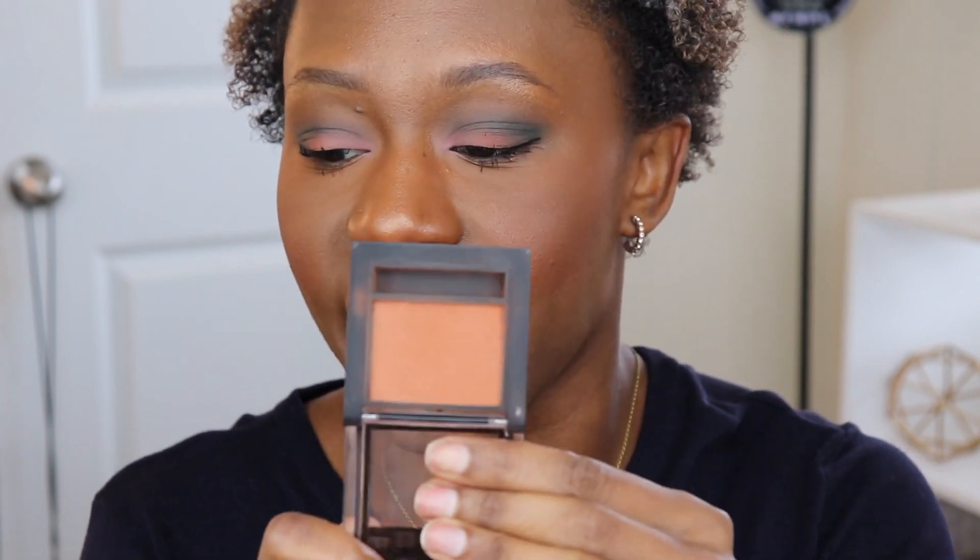For foundation, I went in with the Makeup Forever Velvet Matte Powder Foundation in shade Y505. For blush, I went in with Sasha Cosmetics in the shade Golden Glow — a really pretty orangey, burnt orange tone on the cheeks. No bronzer today, just rocking the blush. And for eyeshadow, the Natasha Denona Safari Palette. I've really been into this palette lately. So this is what my face is looking like.